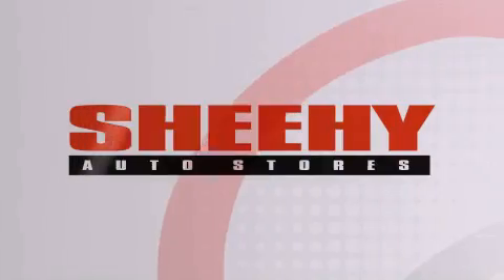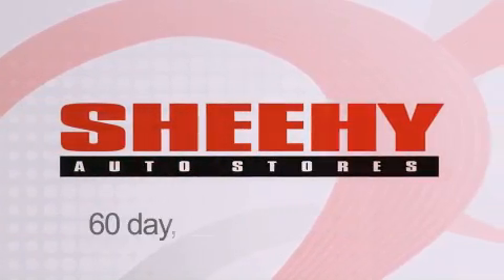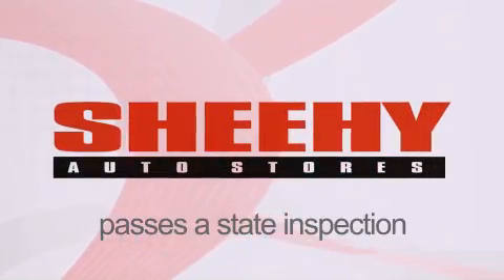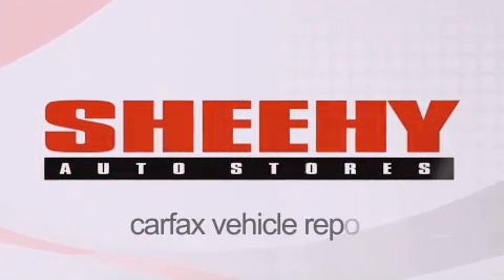Every Sheehy Select used vehicle comes with a 3-day money-back guarantee, a 60-day, 2,000-mile warranty, passes a state inspection and our 175-point inspection system, and comes with a CARFAX vehicle report.